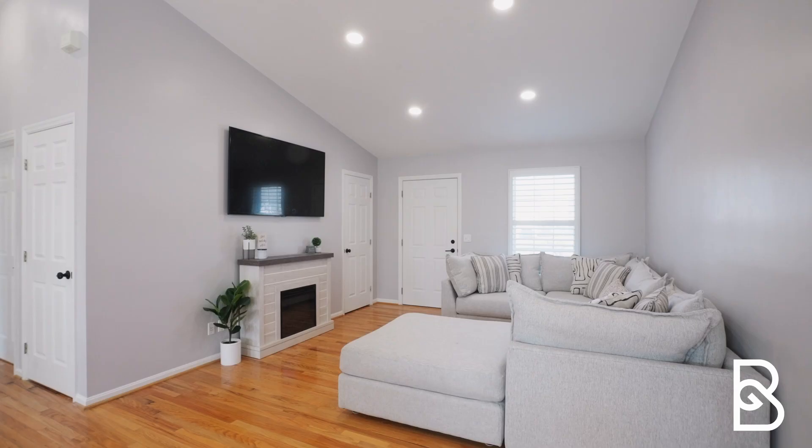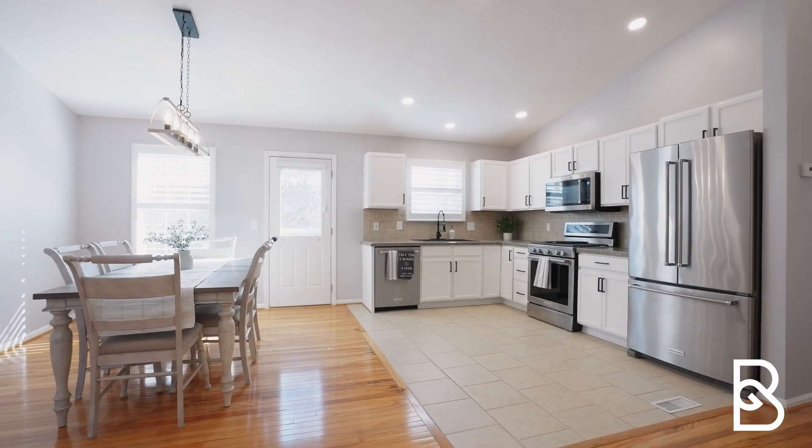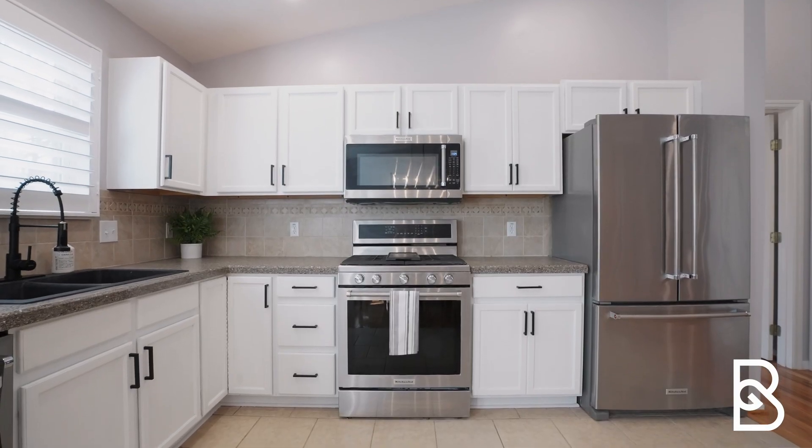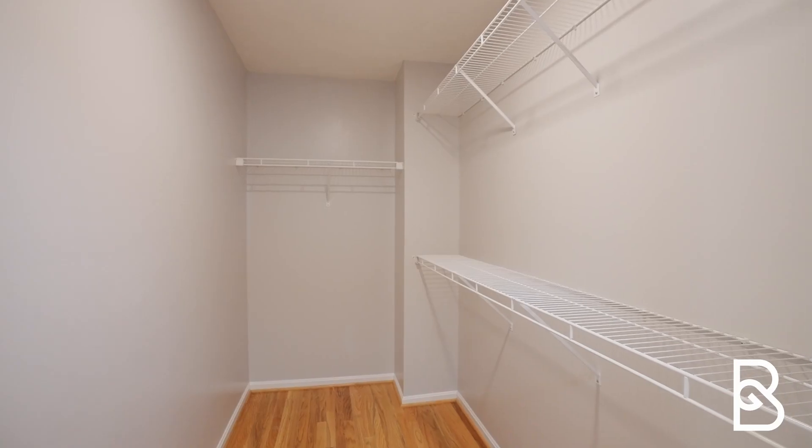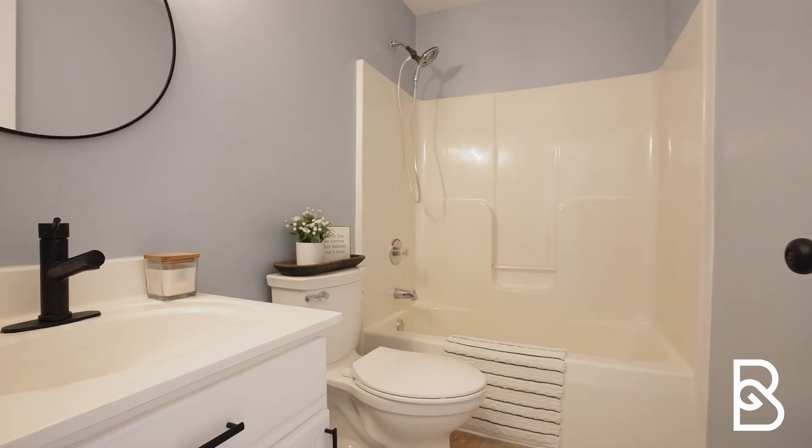A couple quick hitters for you on this home. You've got an awesome open floor plan with these beautiful wood floors all throughout, a primary suite including a full bathroom and a walk-in closet, and an unfinished basement with endless possibilities.